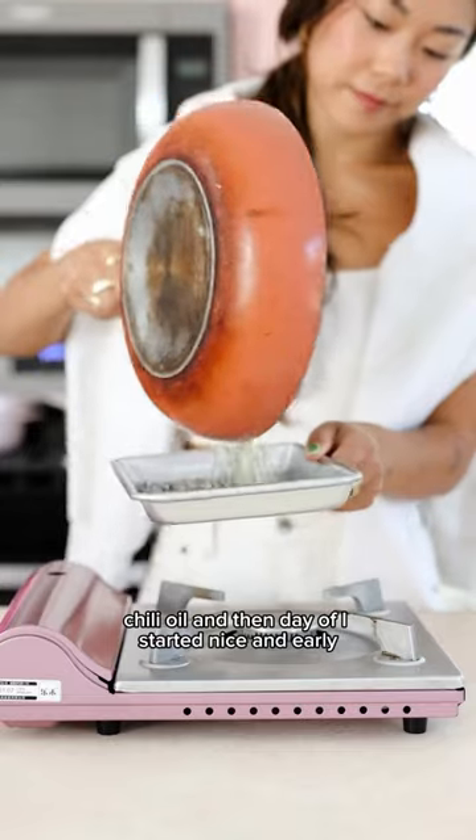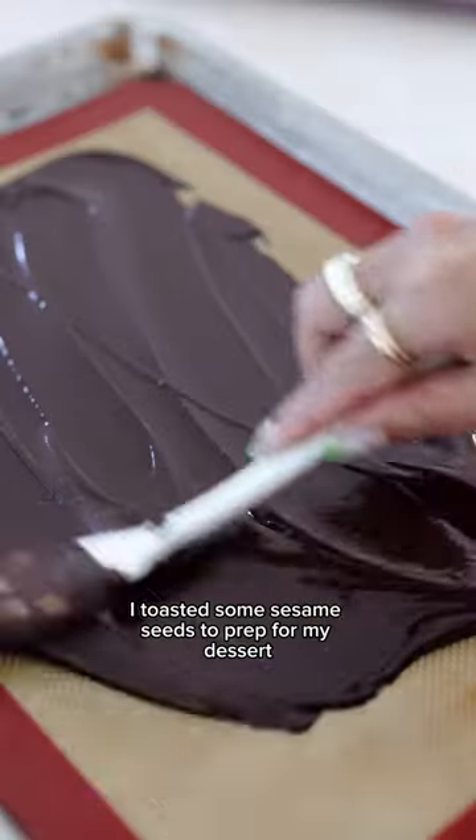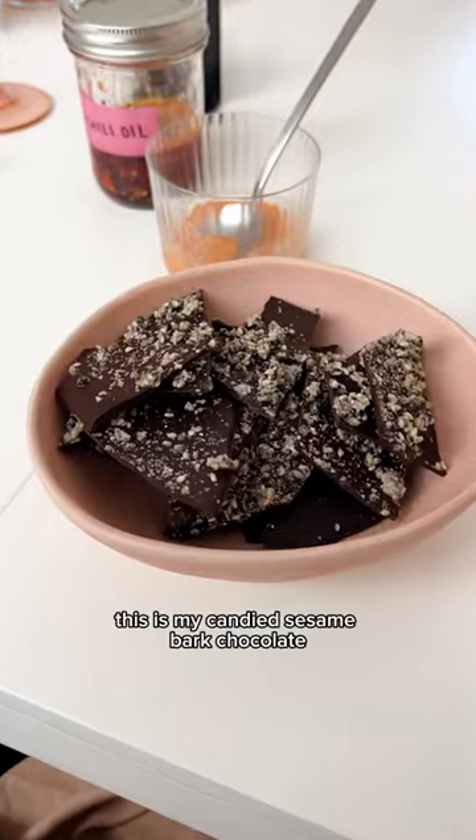And then day of, I started nice and early. I toasted some sesame seeds to prep for my dessert — this is my candied sesame bark chocolate.